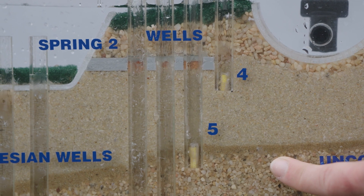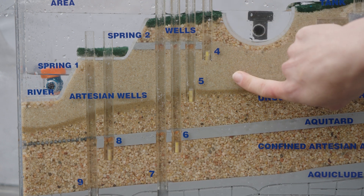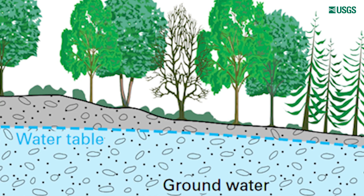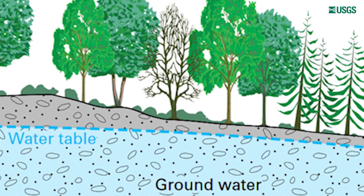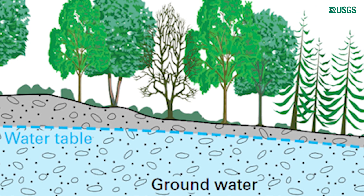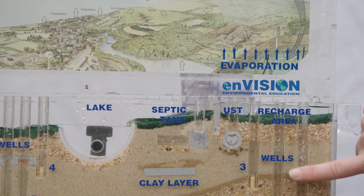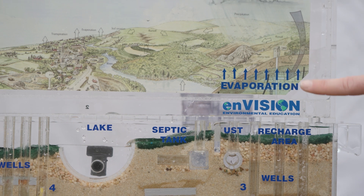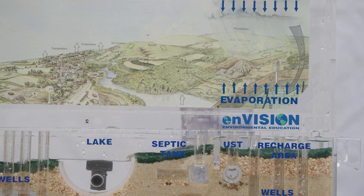Groundwater wells can be shallow, say 20 feet deep, or as deep as hundreds of feet below the surface. Once you dig deep enough, you'll hit water that is trapped and slowly flowing beneath the ground at the level where the soil is saturated — that is what is called the water table. Some towns and cities have many wells that they use to pull large amounts of water out of the ground at once, then water is sent to people who need it through pipes.